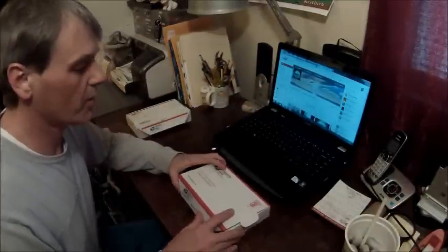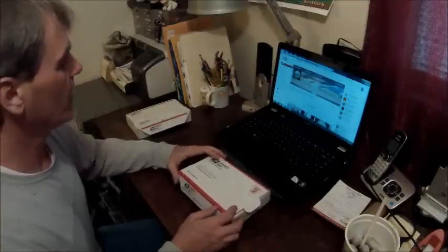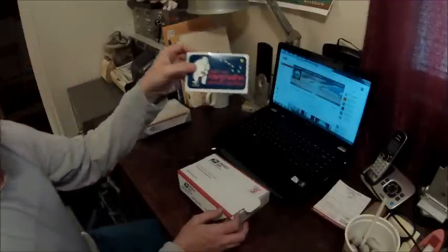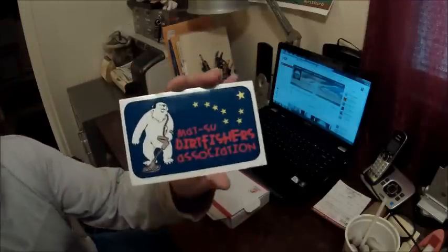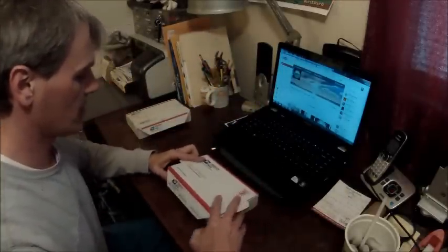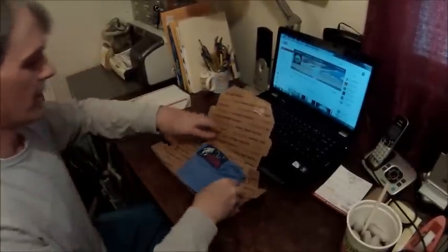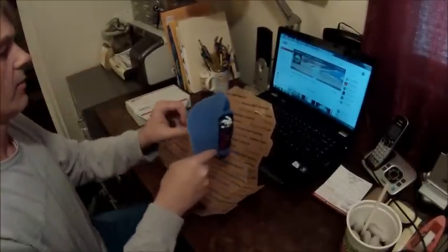Hey guys, first one we're going to open is from Doug, my buddy Doug in Palmer. His YouTube name is Archeo Digger and he is part of the Matsu Dirt Fishers Association. Pretty cool, so let's open it up and see what it is. Oh, check that out — nice, very nice hat!